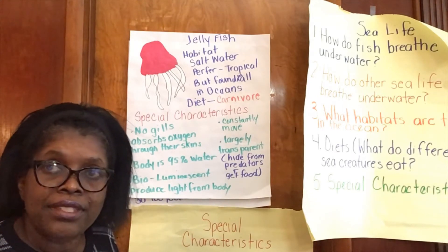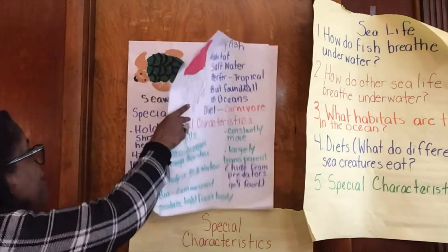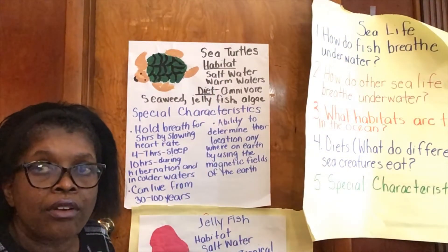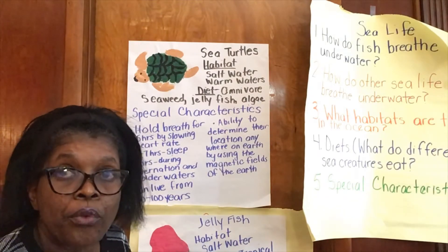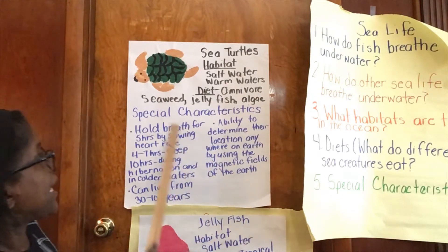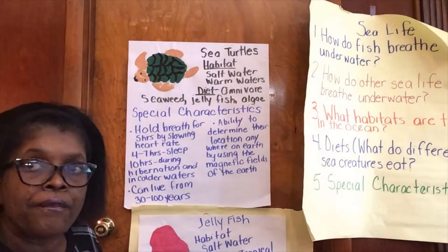So now let's look at the second animal: the sea turtle. The sea turtle likes salt water and warm waters too, but they are found in oceans all over the world. They are omnivores — that means they eat both plants and meat. They eat seaweed, algae, jellyfish, and other small fish.